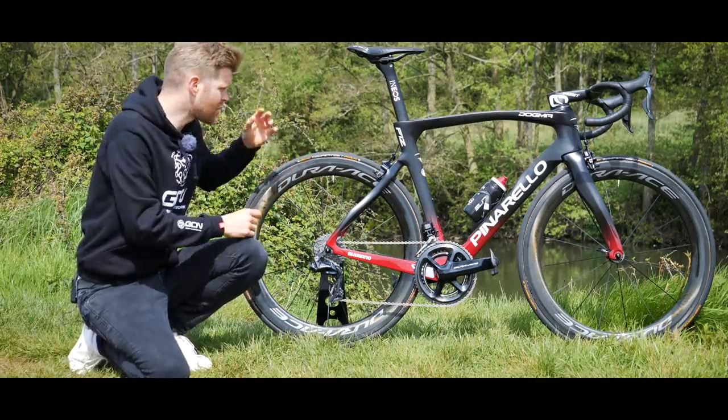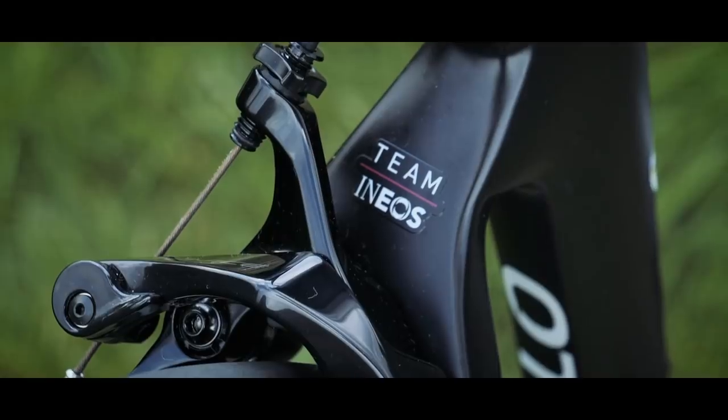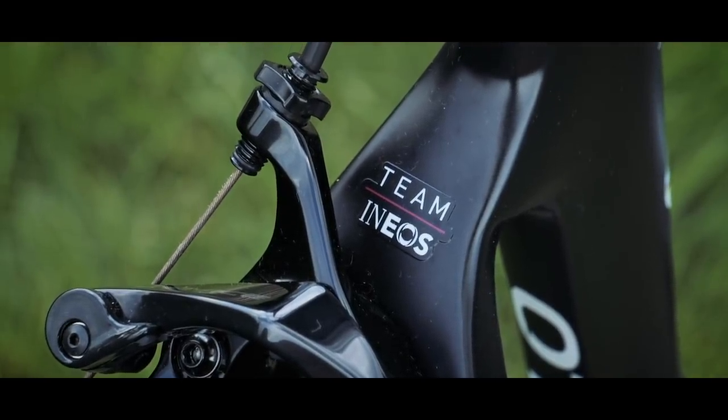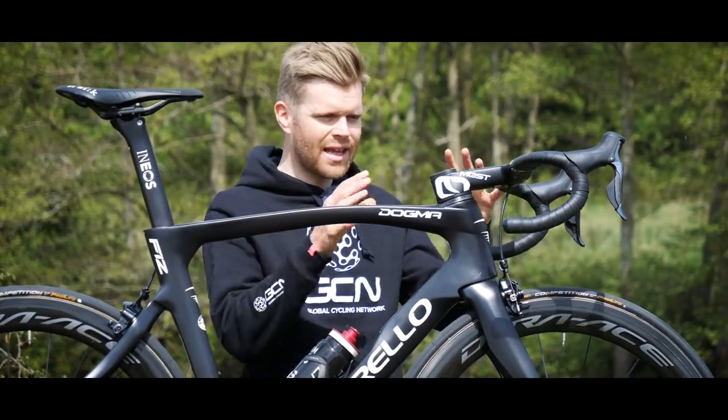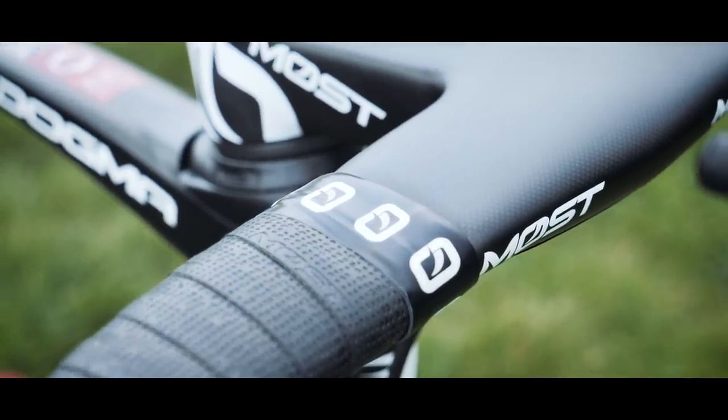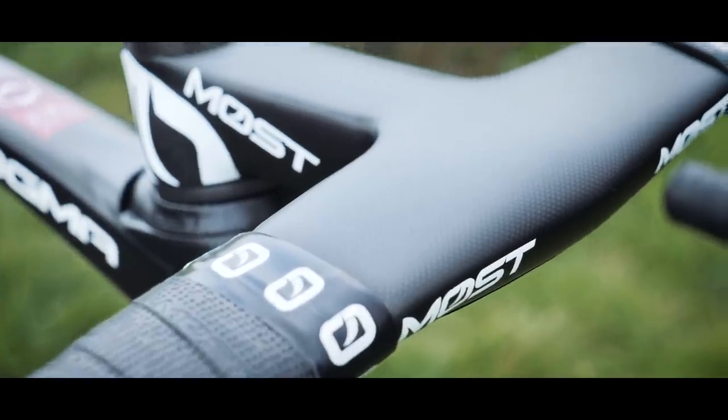Pinarello actually did computational fluid dynamics studies and found that it was able to reduce 85% of the drag caused by the cables on the new bike. The remaining 15% is just where we have these little bits of cable sticking out here for the brake calipers. Key to hiding all those cables out of the wind, the F12 has a completely new cockpit integrated bar and stem called the Talon Ultra.